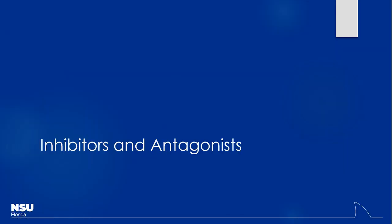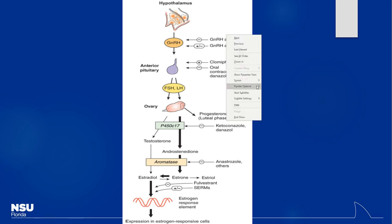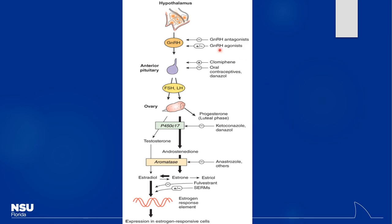Let's get into some inhibitors and antagonists. We've been talking about estrogen and progestin agonists. We certainly know there are ways to inhibit this system. We see this used a lot for breast cancer treatment. You can still use things like GnRH agonists and antagonists, which will just have different downstream effects in female versus male patients.